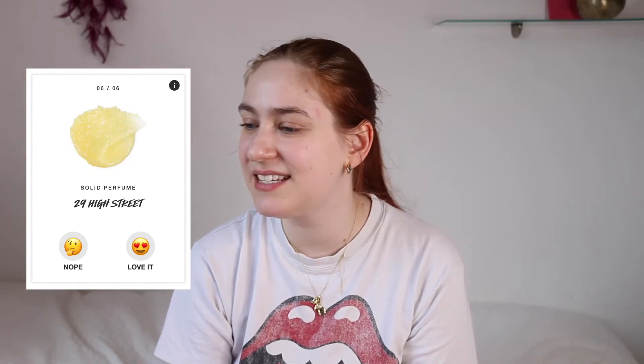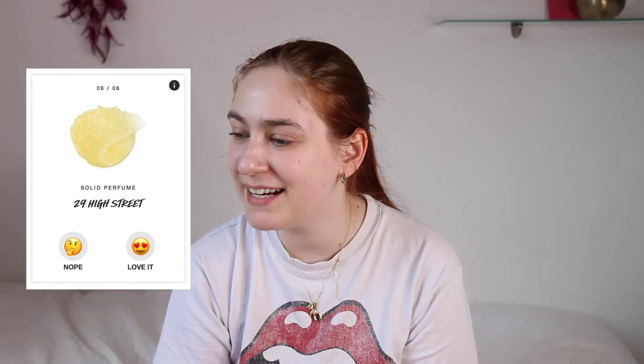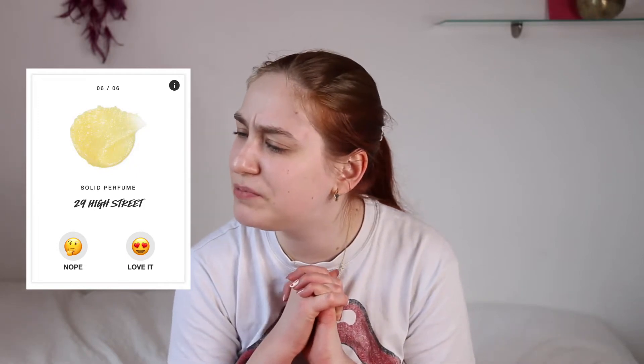The last thing on the vote was the 29 High Street solid perfume, which of course I had to vote for because that is the pinnacle of Lush scents. Step into where it all began — you've smelt nothing this intriguing before. Ylang ylang, aromatic jasmine, and sultry sandalwood blend with sweet tonka absolute to settle beautifully atop your skin. So that was the vote — I voted for four out of the six items, and now let's see what we actually got.